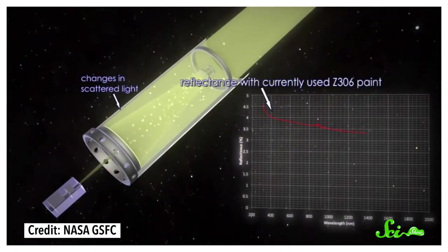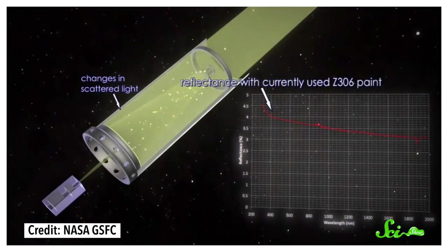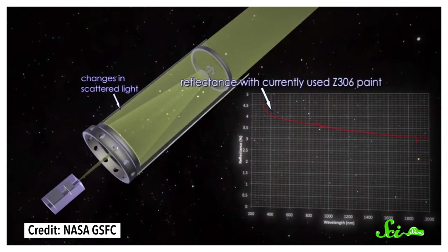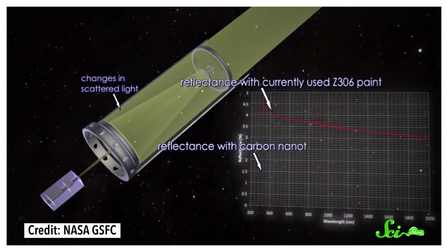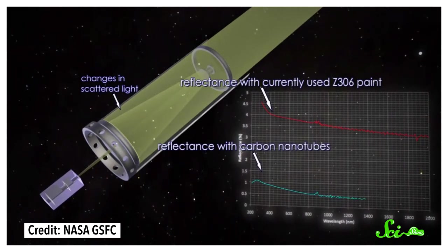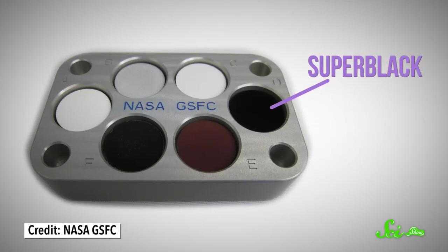Take telescopes, for example. Stray light can bounce off the inside of a telescope and end up in the eyepiece or focuser, which can affect the contrast and ruin the view. So the insides of telescopes are coated with very black paint, which helps, but it still does reflect some of the light that hits it. In 2011, NASA created a material called Superblack, also made of CNTs, to absorb light better than regular paint.